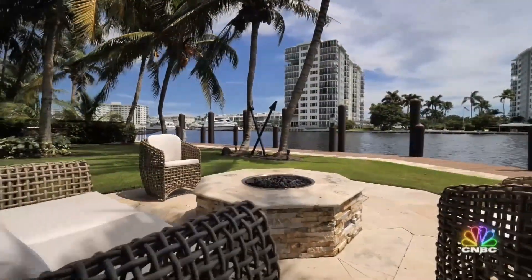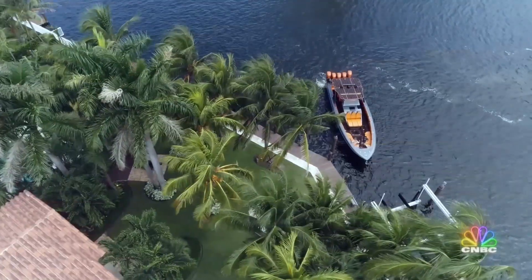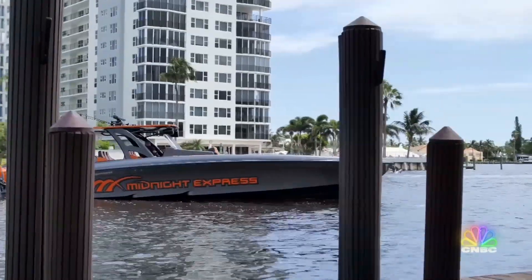If you're buying a house on the intercoastal waterway, you'll need a way to enjoy the water. We've got you covered with this custom-made Midnight Express.